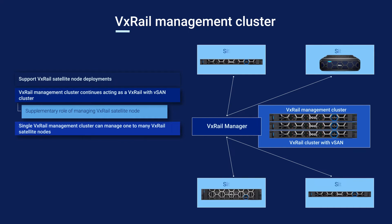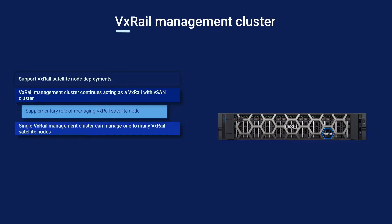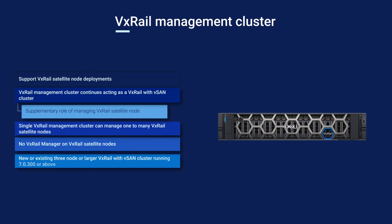The VxRail cluster managing the satellite nodes is the control path and can potentially manage hundreds of nodes across multiple sites. As of initial availability, a satellite node can be an E660, E660F, V670F, or VD4000 platform and can take advantage of 10 GbE, 25 GbE, and 100 GbE networking. Newer models will also be supported in the future. The PERC H755 on each node supports RAID levels 0, 1, 5, 6, 10, 50, and 60 with dedicated or global hot spare disks.